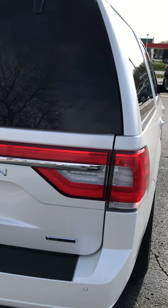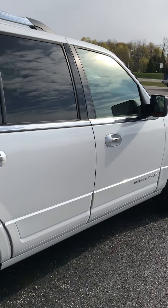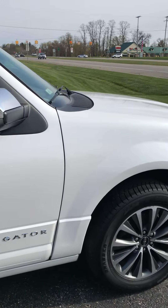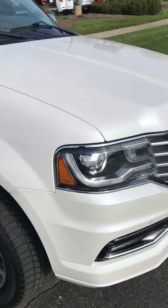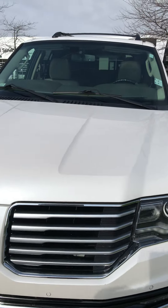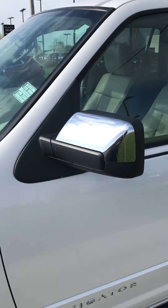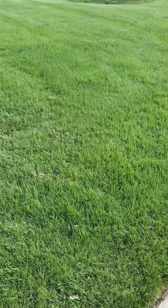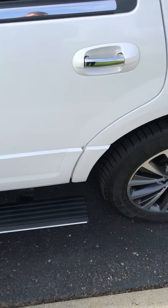It has heated and air conditioned seats, moon roof — just a couple of things on this vehicle. I'll show you the inside real quick. It has drop-down step rails, as you can see.